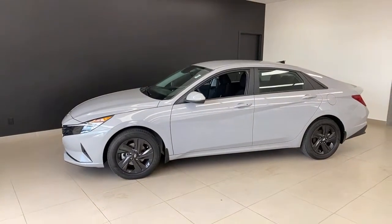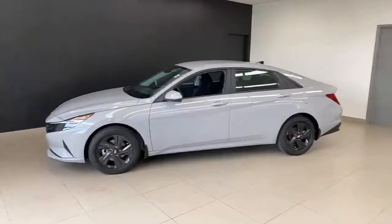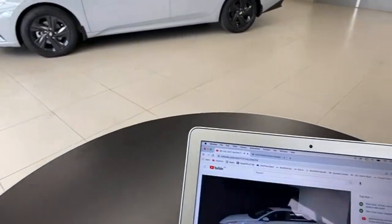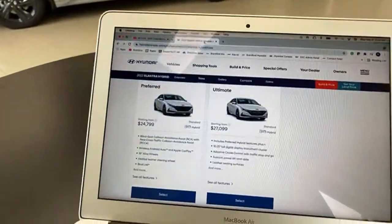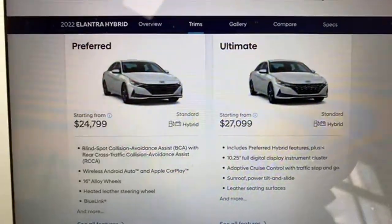The 2022 Hyundai Elantra Hybrid is a little bit different than some of the hybrids we've seen before because it's updated with some neat features. We're going to spend about half an hour going really in depth on this car. Where does it fall in the lineup? The Elantra Hybrid starts at $24,799 MSRP — a pretty good price for a hybrid — and you can go to $27,099 for the Ultimate. We have the Preferred package today.